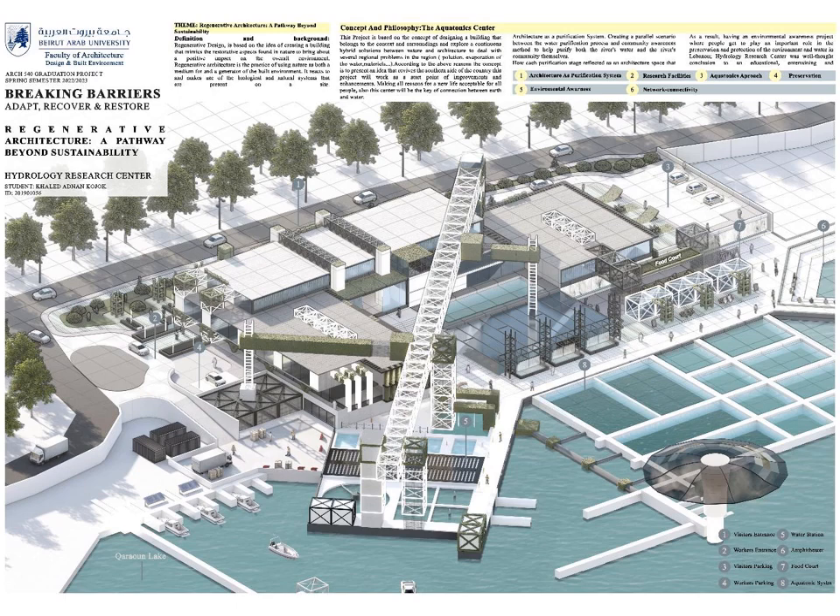Starting with the main perspective of the project. Regenerative Architecture is based on the idea of creating a building that mimics the restorative aspects found in nature to bring about a positive impact on the overall environment. This project is based on the concept of designing a building that belongs to the context and surroundings, exploring a continuous hybrid solution between nature and architecture to deal with the severe regional problems in the region.